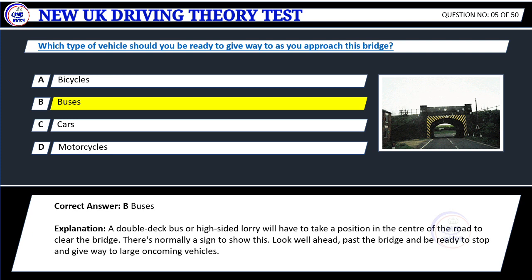Explanation: A double-deck bus or high-sided lorry will have to take a position in the center of the road to clear the bridge. There's normally a sign to show this. Look well ahead. Pass the bridge and be ready to stop and give way to large oncoming vehicles.